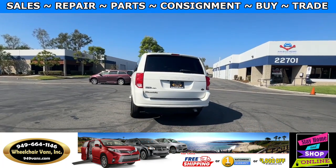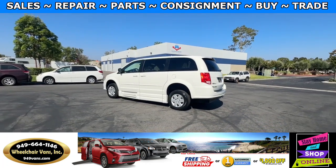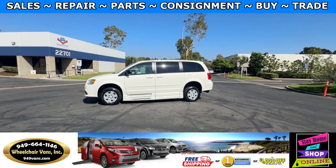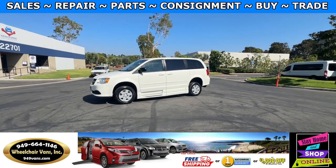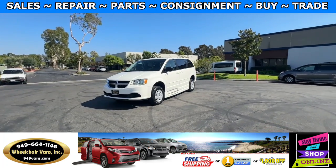We also offer financing on all types of credit. We can do personal or business loans. On top of that, we do have a promotion for free nationwide shipping, but if you decide to pick up at our location we can offer you $1,000 off or a free one-year warranty.